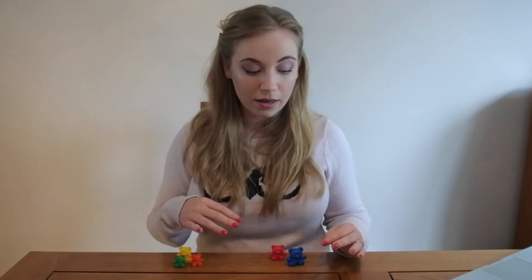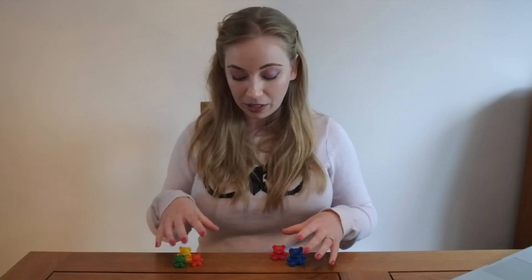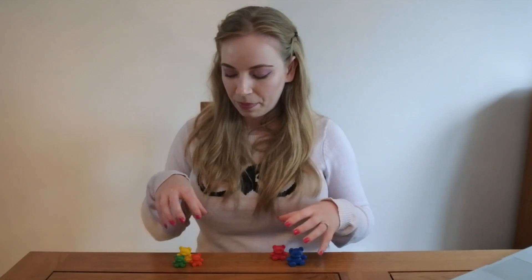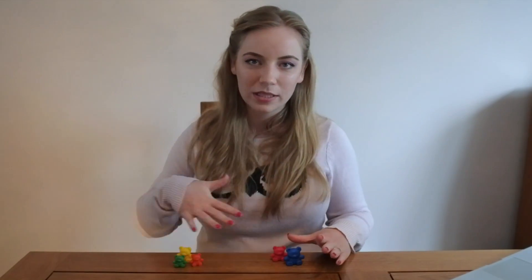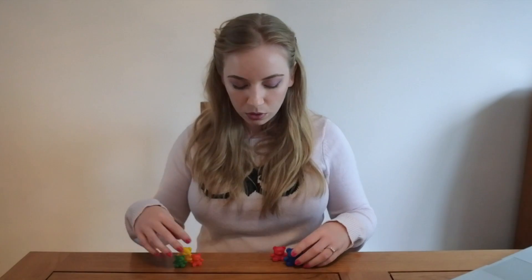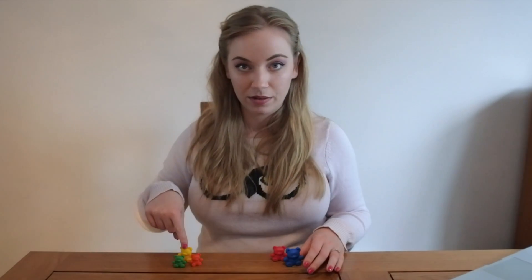Some children will find this a bit trickier and count each group separately, saying one, two, one, two, three — so three all together — because they're separate groups. Even though that doesn't look like much of a challenge, it is. So it's just important to keep going over it and saying, but we want to know how many there are all together. So if they all go into the same house, how many are there all together? One, two, three, four, five.